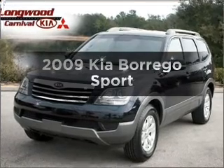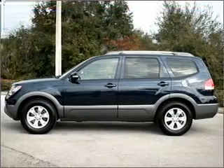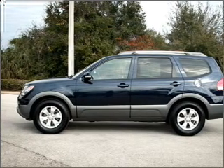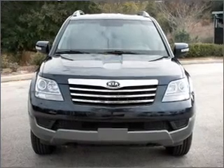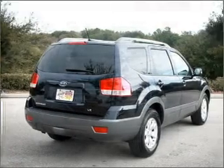Get noticed in this 2009 Kia Borrego. Travel the roads in style and comfort in this great vehicle, with a reliable 6-cylinder engine that responds smoothly to its 5-speed automatic transmission. Stand out from the crowd with premium wheels.